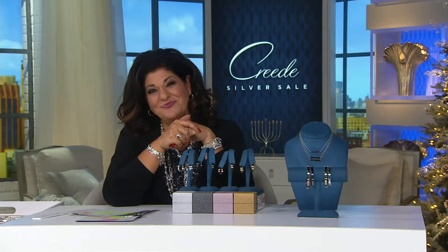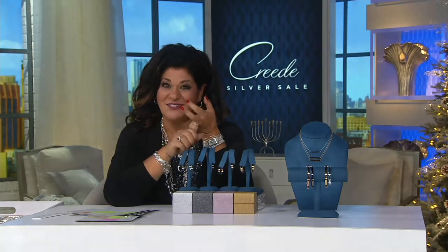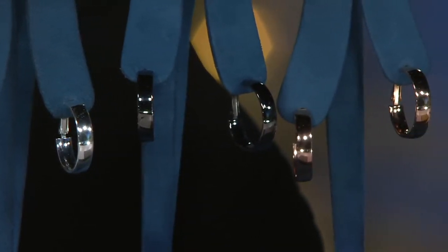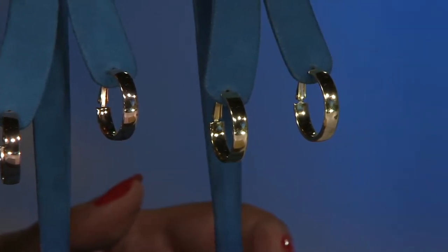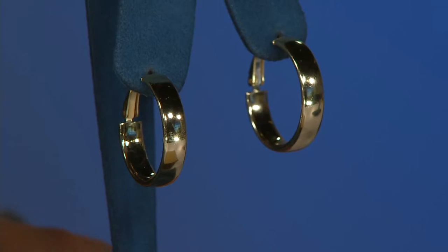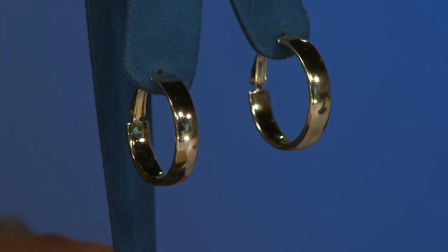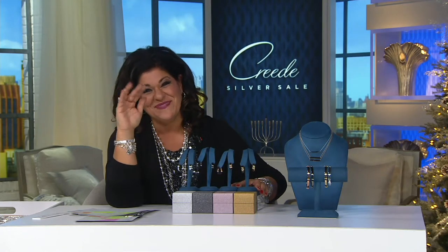Patricia says she tries to get everything done by the end of October - and when she sees things like this it makes it so much easier. One of her daughters works in an office and can't wear long earrings because of her long hair, so these one-inch hoops are a perfect size for her. We thank Patricia for calling in and wish her a wonderful day.